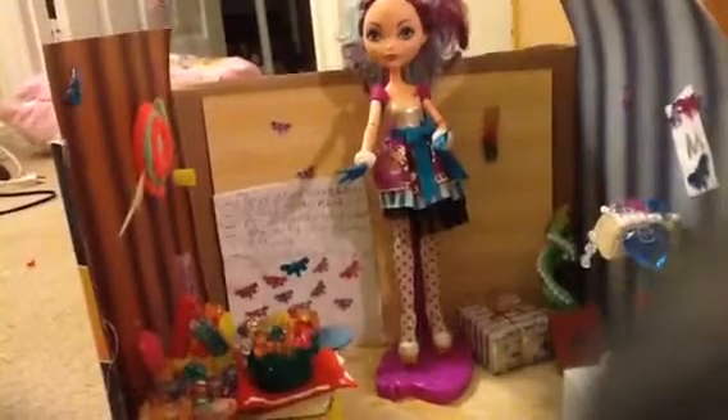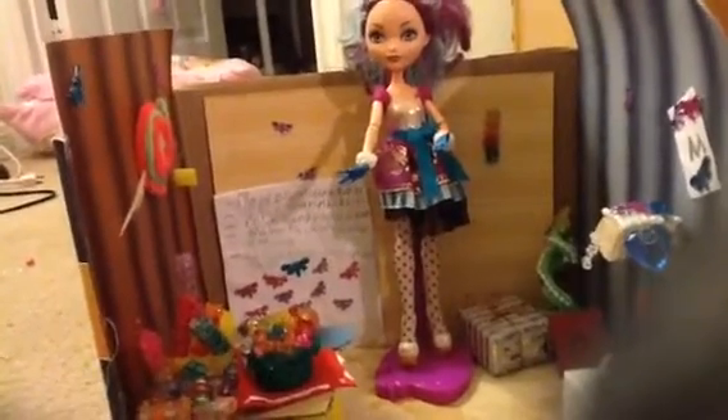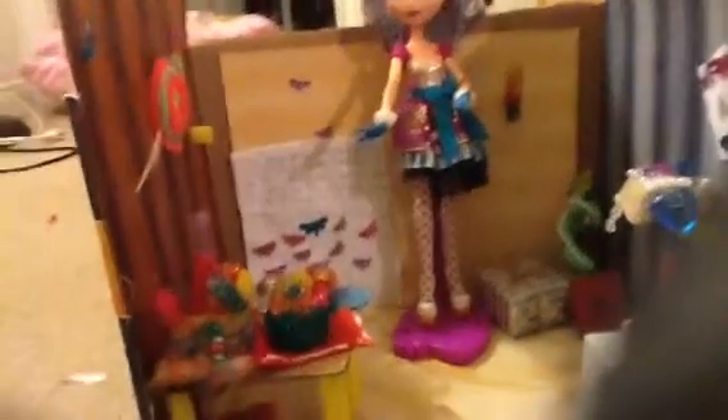Now, this was originally going to be a little room for her — like a living room for her. Now let's get started. Here is all the candy that I have made over the day, and some I already made.